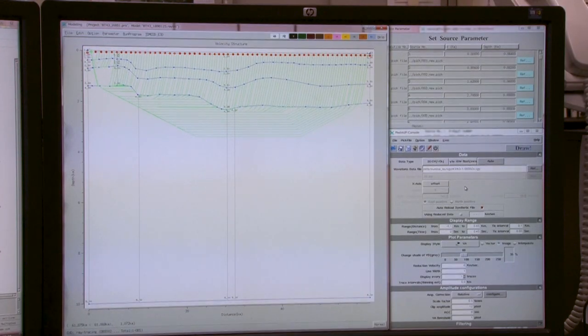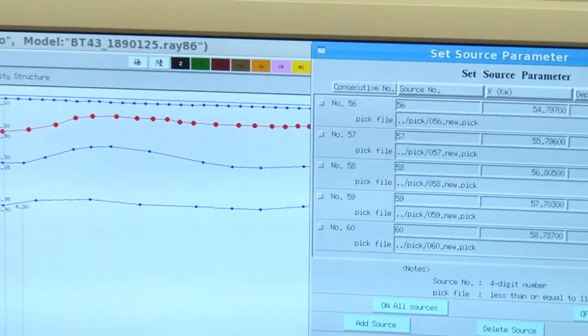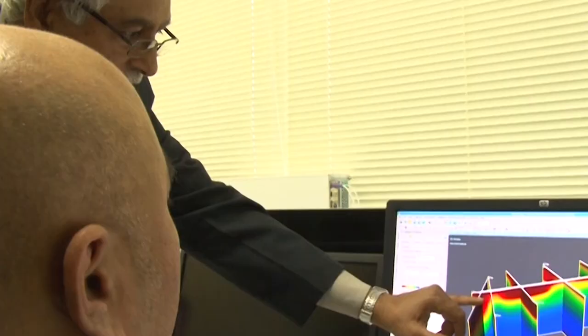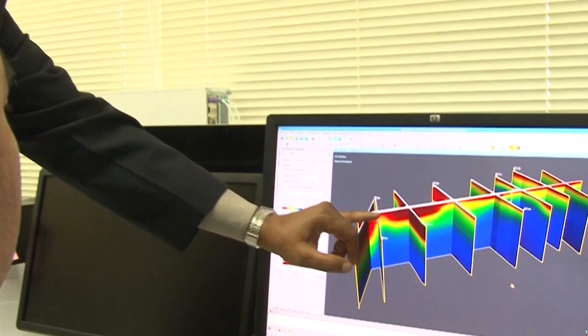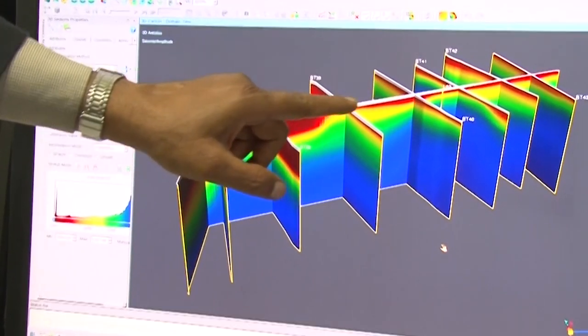All the data is processed using KGE's in-house modeling software for analyzing 2D seismic refraction data, for picking up first and later arrival times, for analyzing 2D seismic refraction tomography, as well as for 3D visualization of refraction sections.